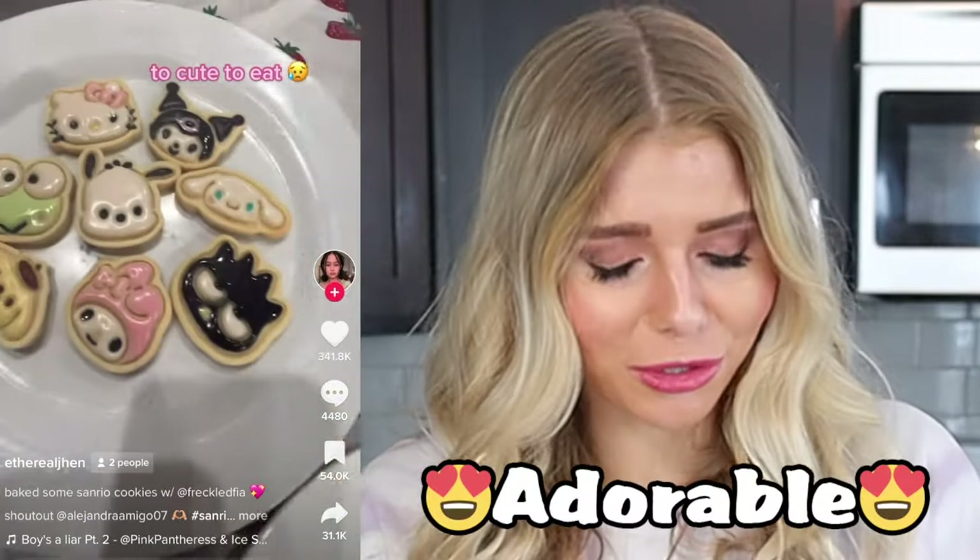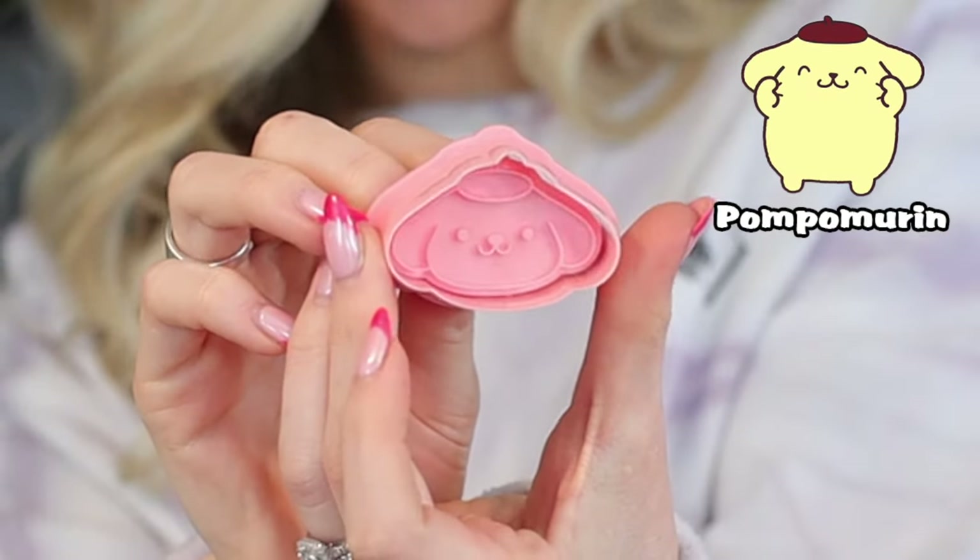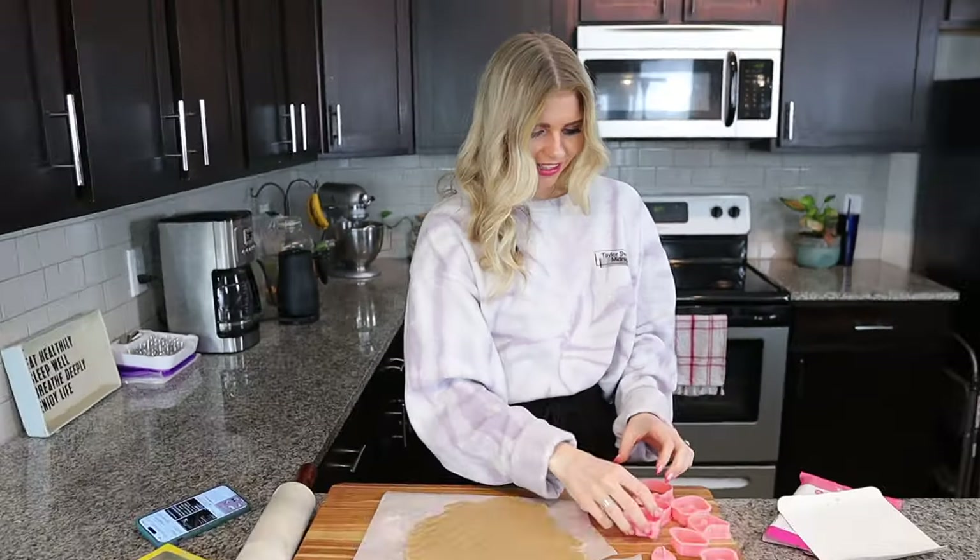For some reason I've been seeing Hello Kitty stuff all over TikTok — Hello Kitty cakes, Hello Kitty macarons. But we're making these super cute Hello Kitty sugar cookies that I saw and thought were adorable, and we're also trying this cute toast art, bear-shaped pizza, and even more. I found these Hello Kitty cookie cutters on Amazon.